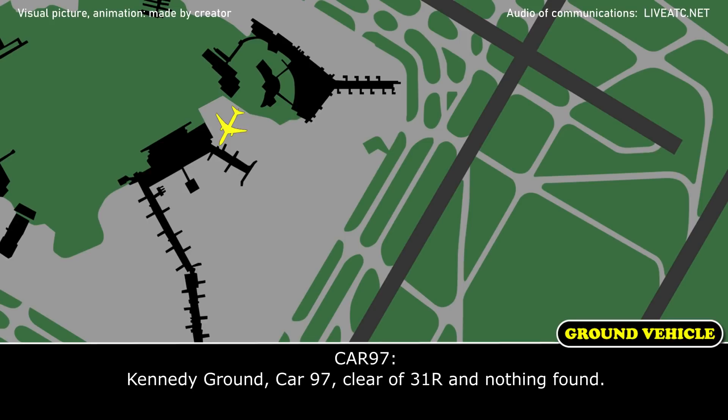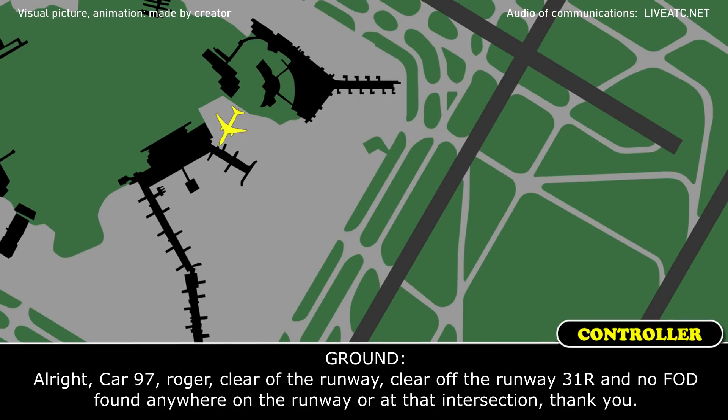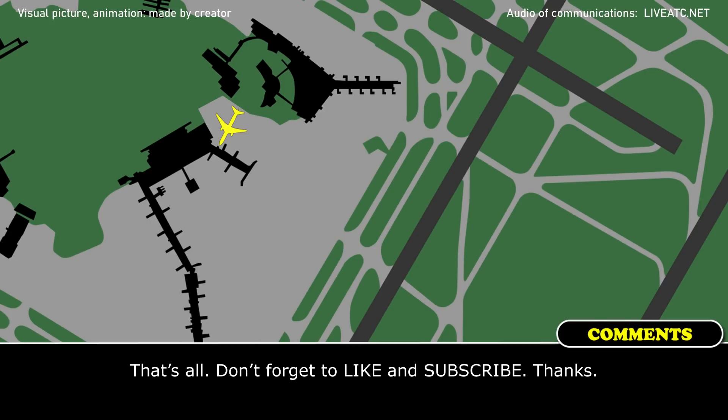Alright, I'm 497, clear of runway 2-1-right. No, no — clear of runway 3-1-right. Alright, 497, roger. Clear of runway 3-1-right. And no FOD found anywhere on the runway or in that intersection. Thank you. Thank you.